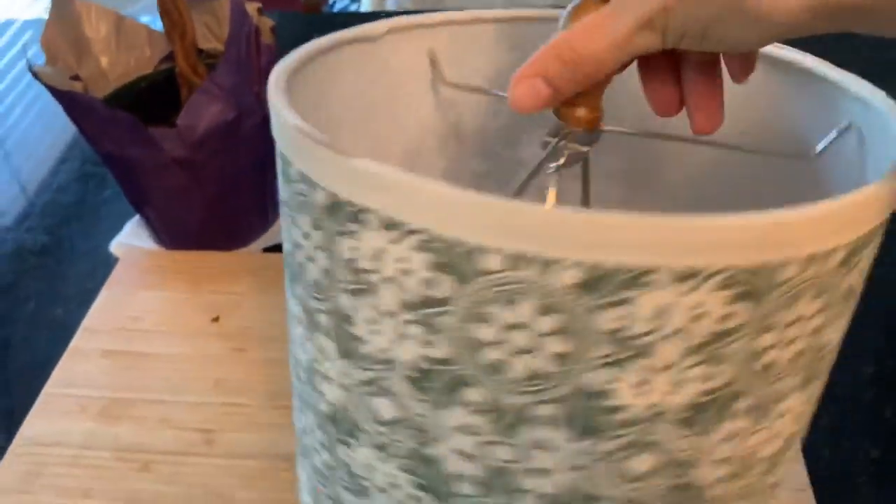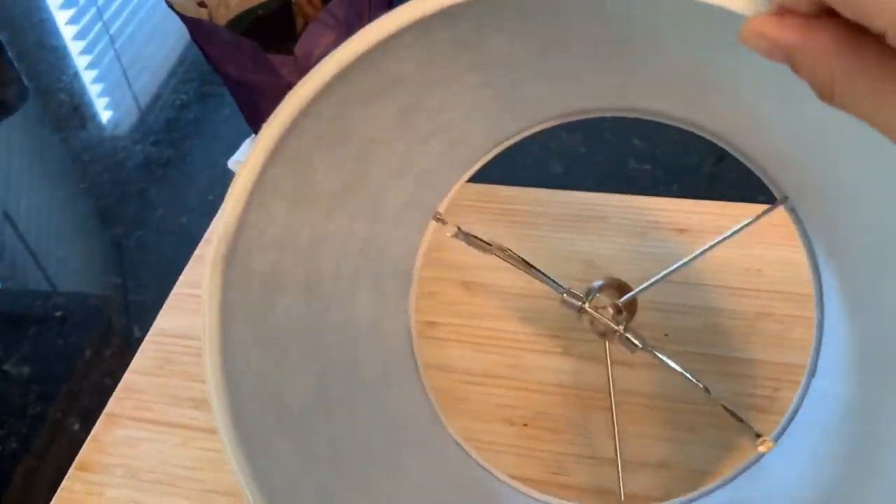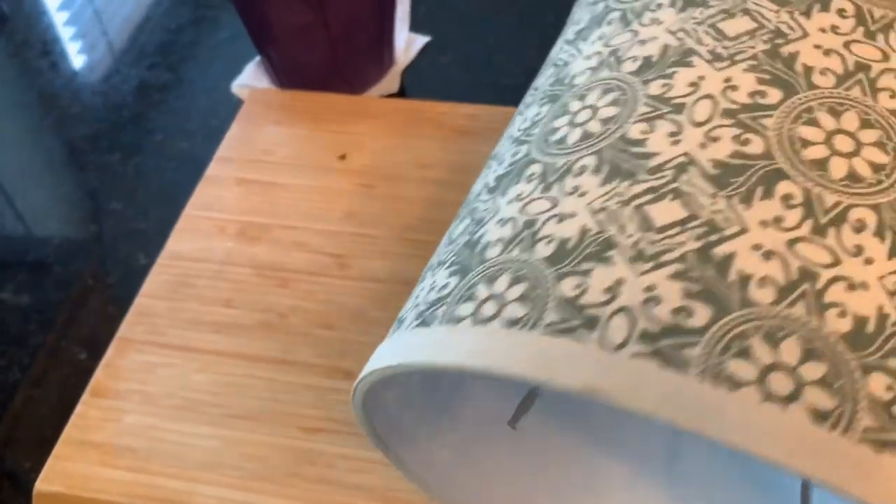Also found this cute little lamp shade which also came out of Kirkland's. It may have come off one of the lamps - there were a couple of lamps in there.